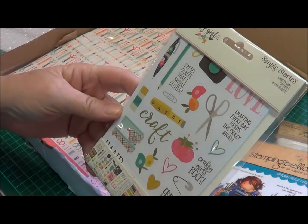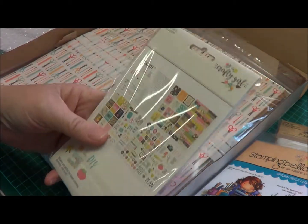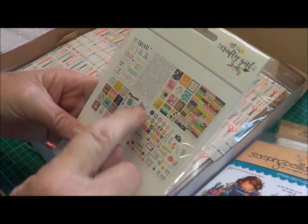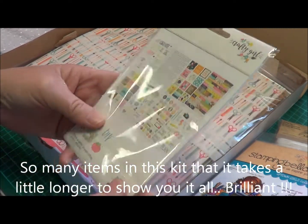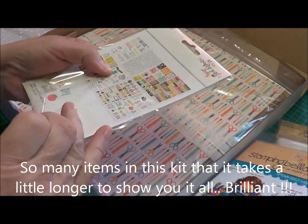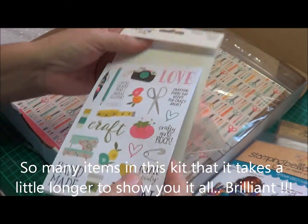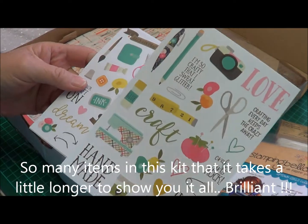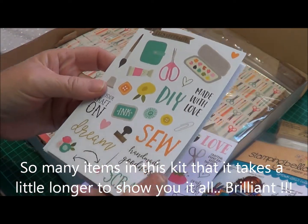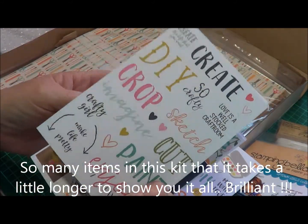The next thing is Simple Stories Craft Girl stickers. There are lots and lots of stickers in here — this brings my interest straight away. They are beautiful stickers and such quality — really good thick ones. Not cheap and thin and nasty kind of ones.